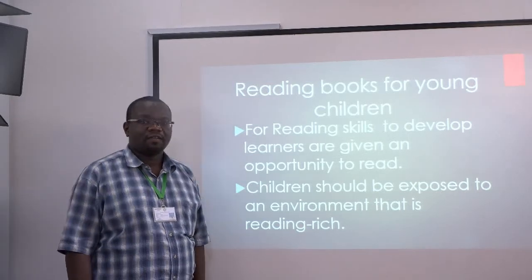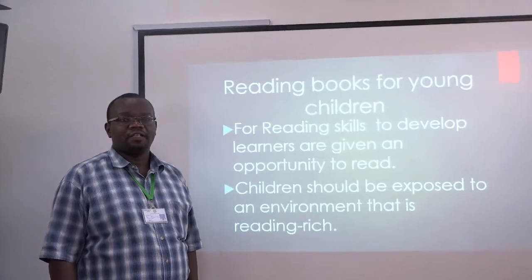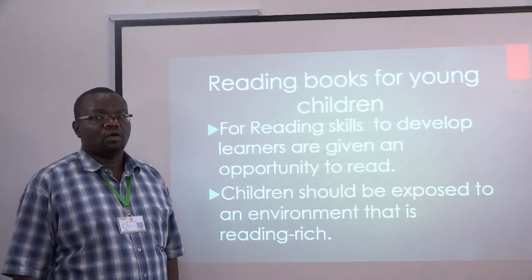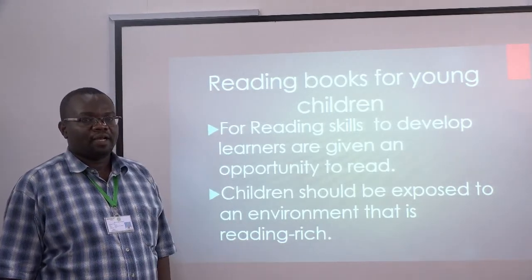Hello ladies and gentlemen, this is Kochuka Felix, a student at AKU IED, cohort 13, ready to present to you a mini lecture on reading books for young children.